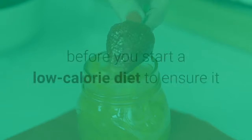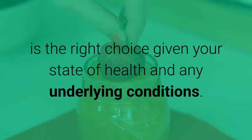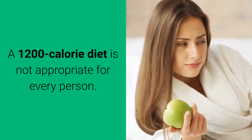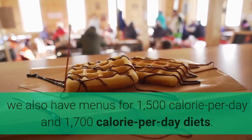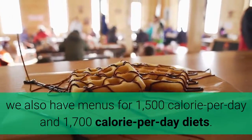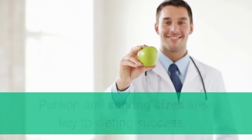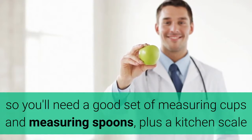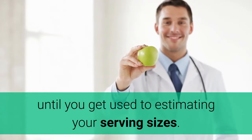It is wise to see your doctor before you start a low calorie diet to ensure it is the right choice given your state of health and any underlying conditions. A 1200 calorie diet is not appropriate for every person. If these meal plans don't fit your calorie needs, we also have menus for 1500 calorie per day and 1700 calorie per day diets. Portion and serving sizes are key to dieting success, so you'll need a good set of measuring cups and measuring spoons, plus a kitchen scale until you get used to estimating your serving sizes.